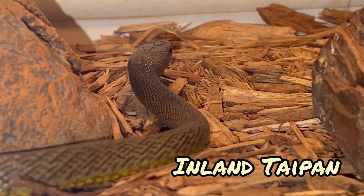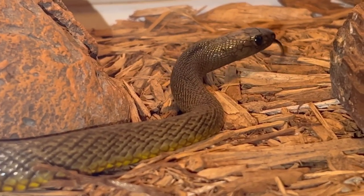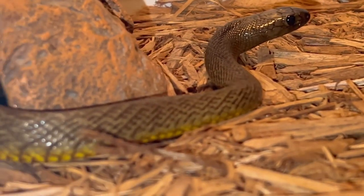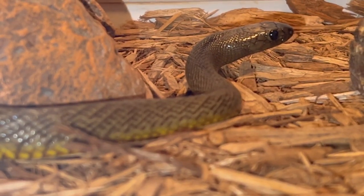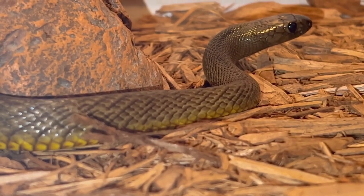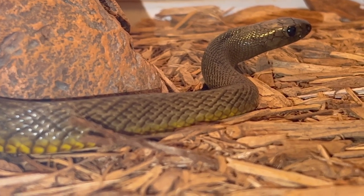With the Inland Taipan, this fang footage — this yawn — this isn't why I was filming. I was just filming the snake. With elapids like the Inland Taipan and cobras, they have short fangs, so it's pointless to wait for fang footage. The vipers with the long fangs are the ones I sit and wait for — but this just happened randomly while filming. Most venomous snake on earth.